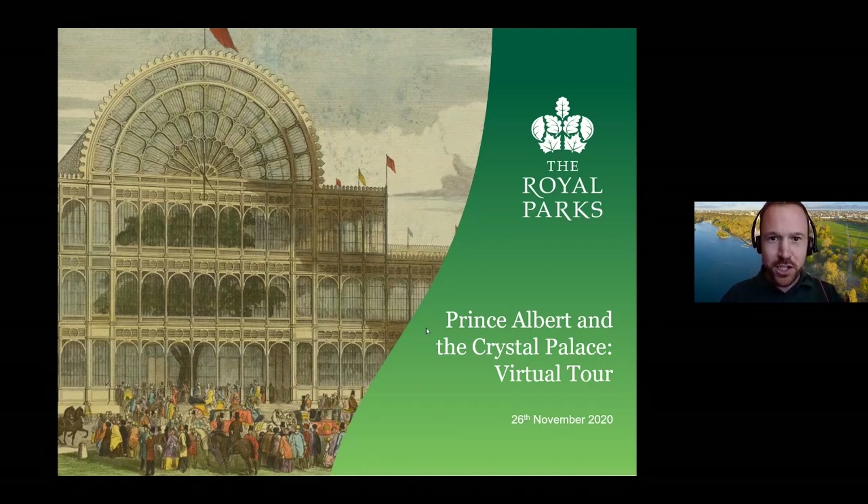Good evening everybody. My name is Richard Perring and I'm the learning manager for the Royal Parks. Royal Parks is the charity that manages eight green spaces across London.